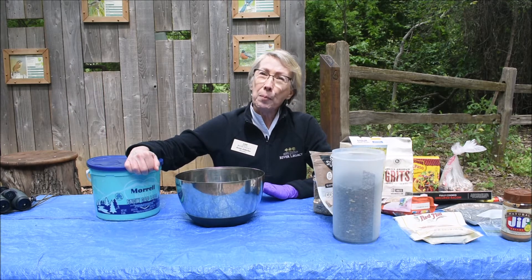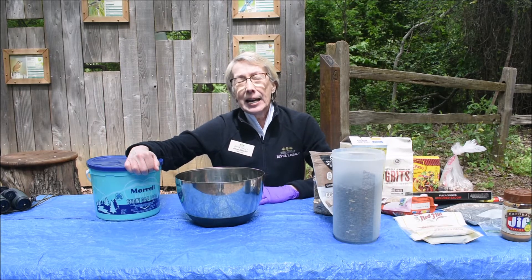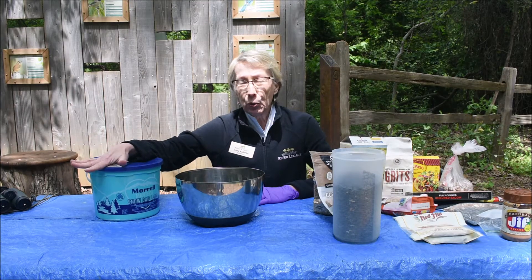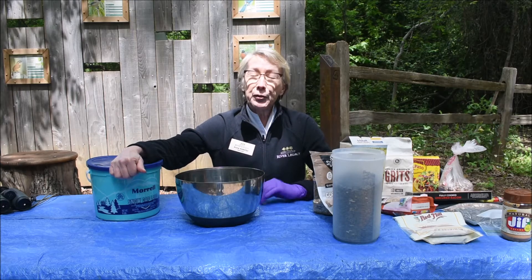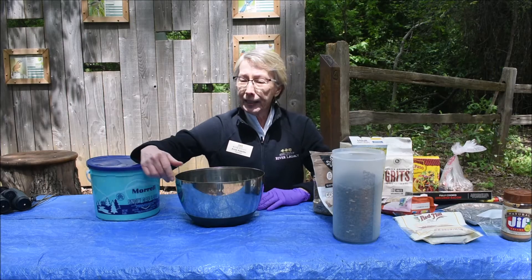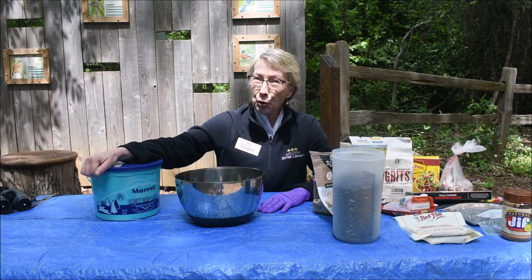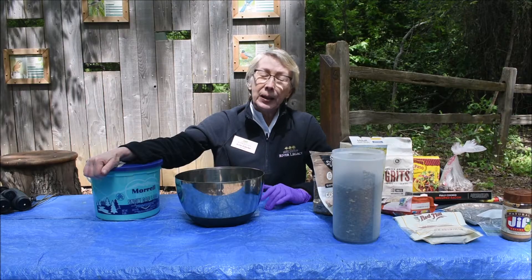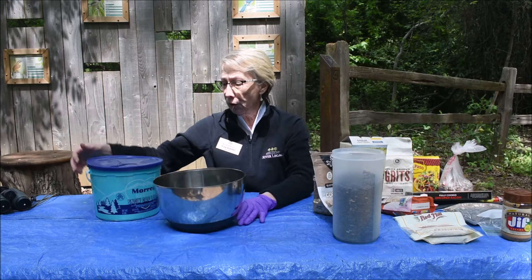Many of you have heard the term suet. Suet is simply animal fat, and today I'm going to talk about how you can make some animal fat suet. The best suet you can feed birds is beef suet, particularly from around the kidneys of a cow. I'm not going to be working with that — it's best left to commercial operators. It's expensive; if you do find beef suet, you'll be surprised at how much it costs. But we have a low-cost alternative.